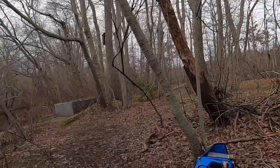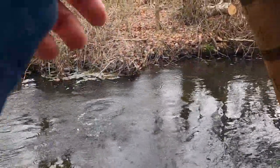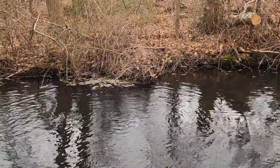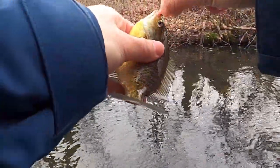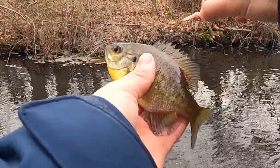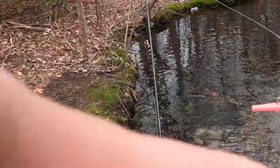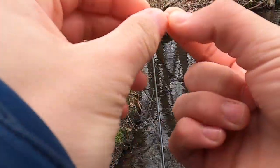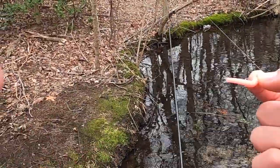Another little bluegill on the pink trout magnet. Two species out here so far — bluegill and largemouth bass. Both new species for the year. I'm gonna end the video right here for the creek fishing part. I wasn't expecting to do this, but I'm happy I did. I got two new species for the year — bluegill and a bass.